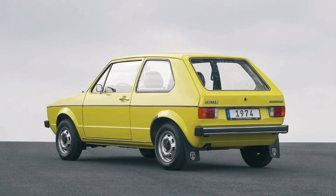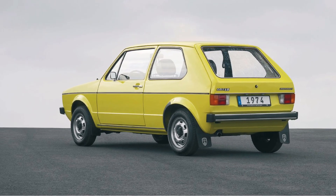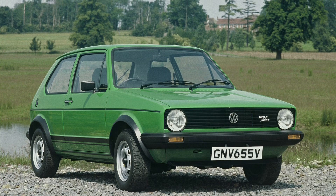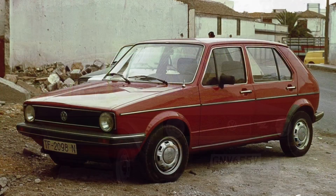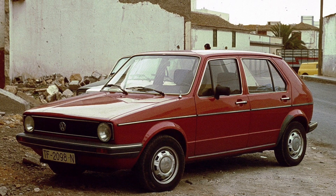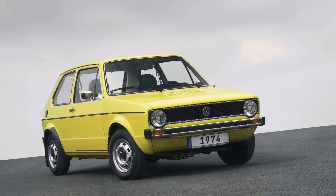The Volkswagen Golf has always been known for its exceptional build quality and reliability. Over the years, it has evolved with innovative technology and safety features, ensuring a safe and enjoyable driving experience. Whether you're a first-time driver or a seasoned enthusiast, the Golf offers peace of mind on the road.